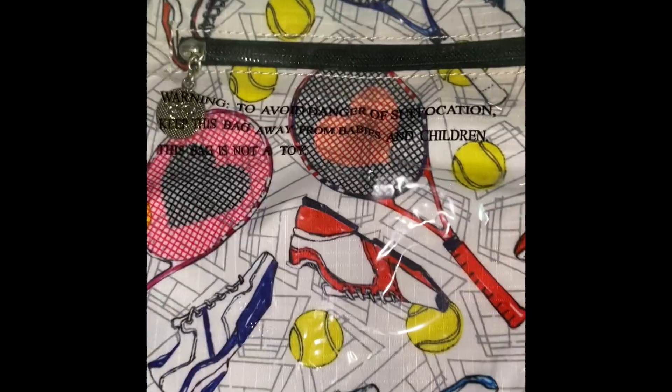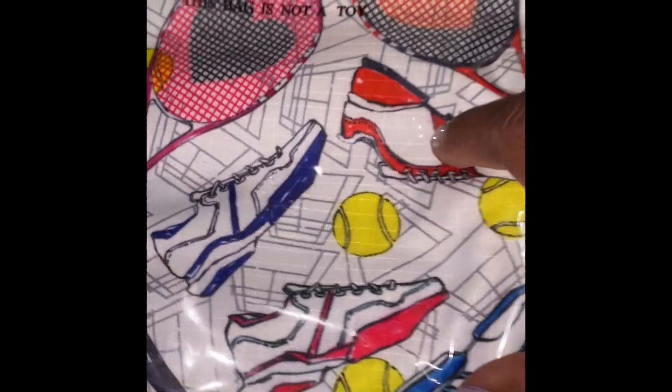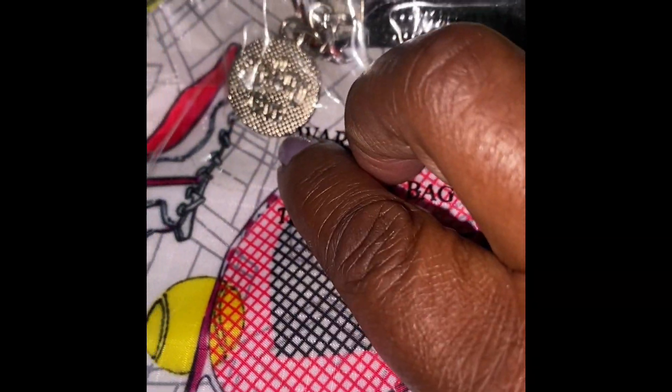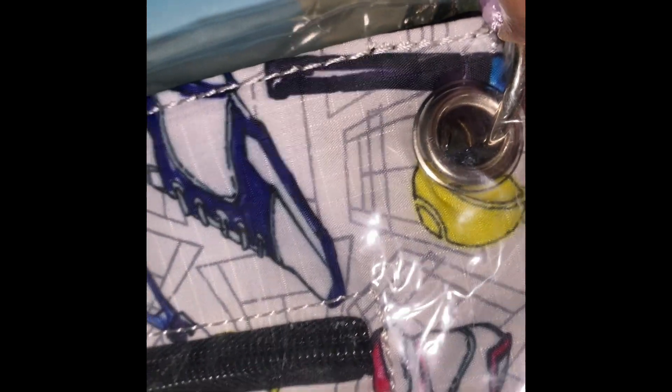I got one of these bags — a lady had them for a dollar each, still in the plastic. It has little tennis images on it and a little charm — like a tennis ball. It's a small bag with a chain that has grommets on both sides and a zipper on the front. Came out nice.